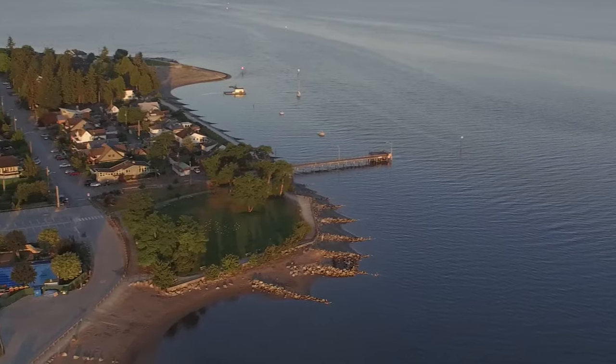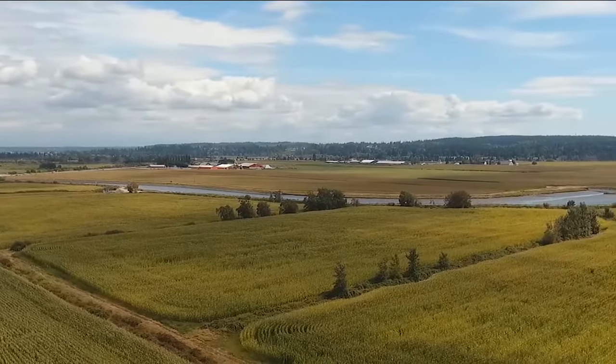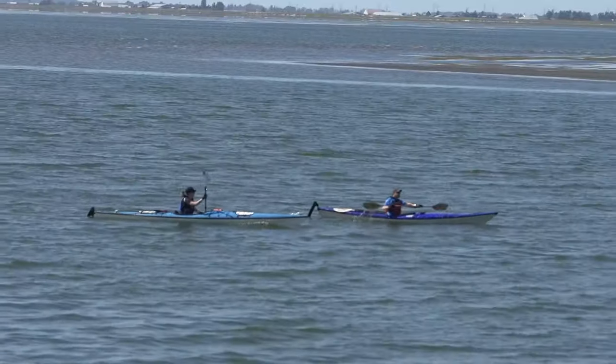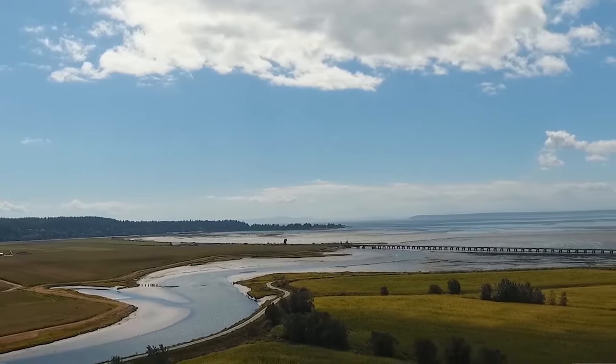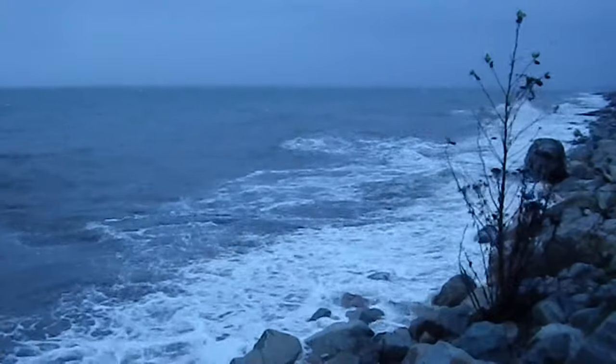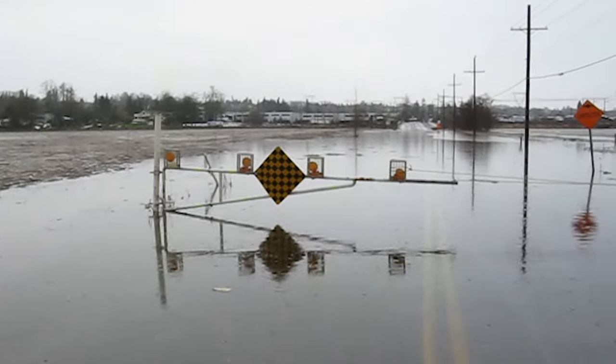Surrey's coastal floodplain is home to vibrant residential areas, agricultural land, and world-class environmental habitat and recreational sites. As a natural floodplain, it is also prone to regular flooding from high tides, storm surges, and precipitation-driven flooding from the Nicomekl and Serpentine Rivers.